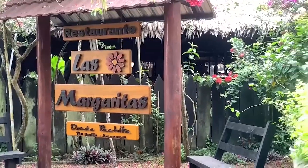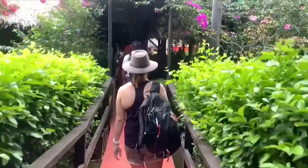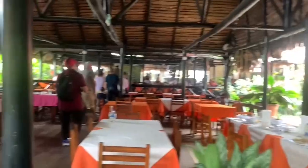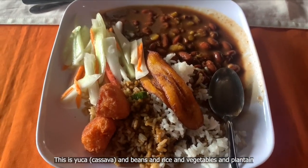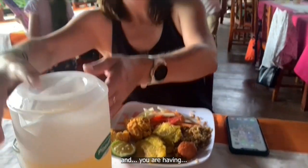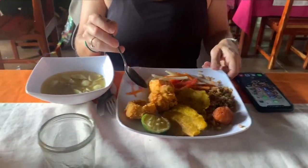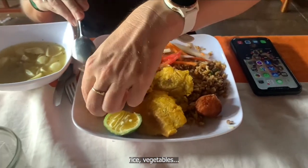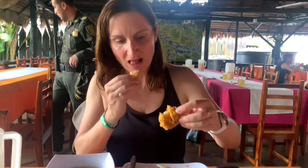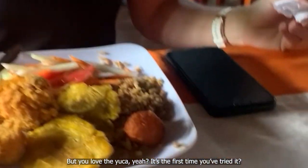As part of the tour we joined, a buffet-style lunch was included at this open-air restaurant, which serves local Colombian-style dishes made from local ingredients and fish from the Amazon. This is yuca and beans, rice, vegetables and plantain. And you are having a fish from the Amazon called Idanuku, I think is the name. Rice, vegetables. Let me know what it's like. It's fishy. But you love the yuca — it's the first time you've ever tried it. So good.